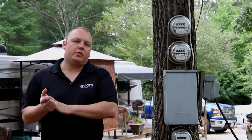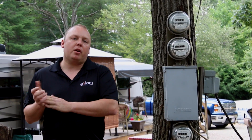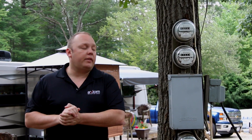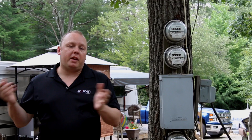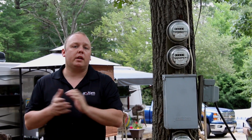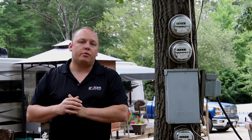Hey guys, we're here in Sturbridge, Massachusetts, staying at a campground called Oak Haven for a month. Monthly residents use metered power, which means you pay for what you use. We're going to show you a system we developed to track how much power we're using on the fly from inside the coach.